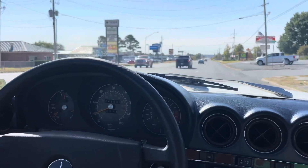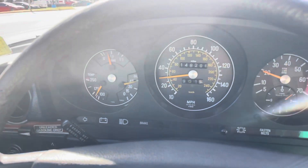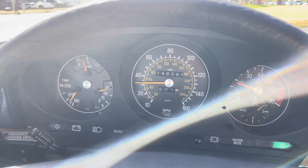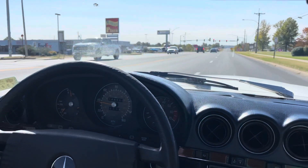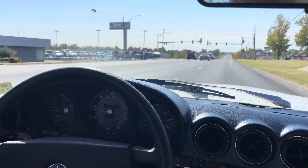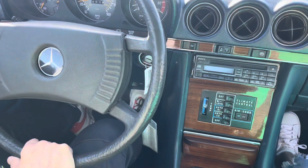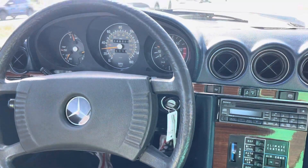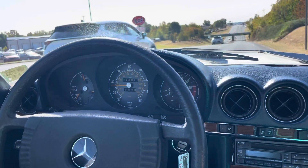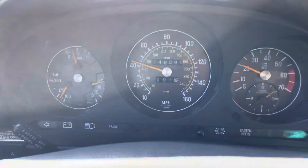We're going for a drive in the 1978 Mercedes. The mileage is 148,296. All the gauges function properly — oil pressure is good, water temperature, fuel, tach. I don't know if the clock works. The odometer is rolling, so all of that functions.